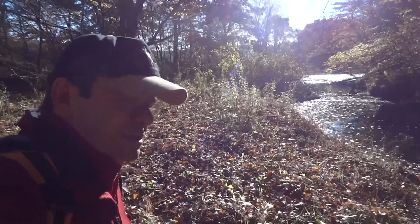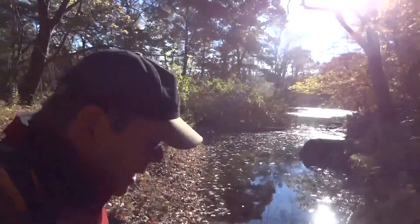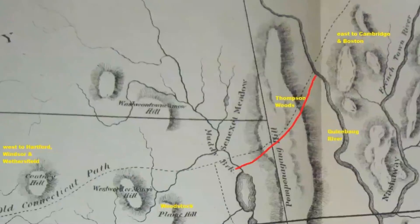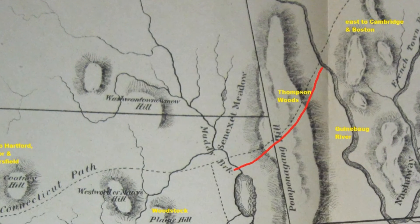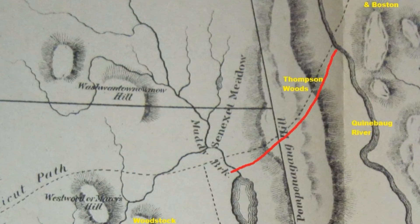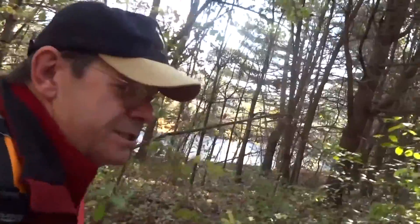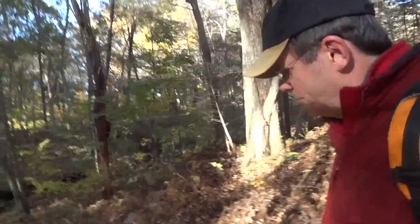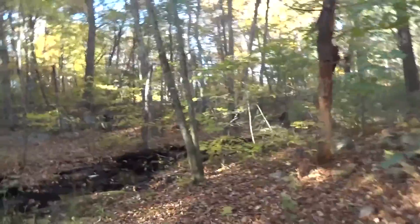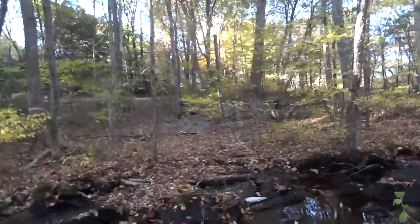As we start our journey towards Woodstock, we'll leave the Quinebog behind and start climbing uphill across the woods here in Thompson. Robin Larned's map of ancient Windham County shows a route that leaves and runs in a diagonal towards Chandler Hill, and we're going to try and retrace that through the Thompson Woods this morning. Our route brings us down to the Auger Brook that we'll cross and continue on the other side of Fabian Road here in Thompson.